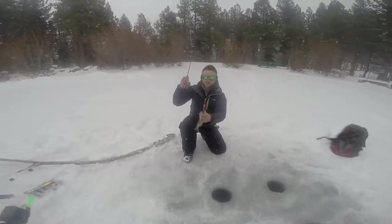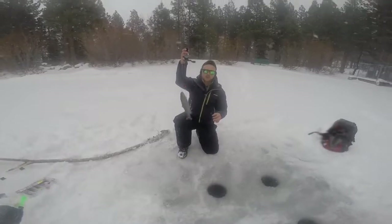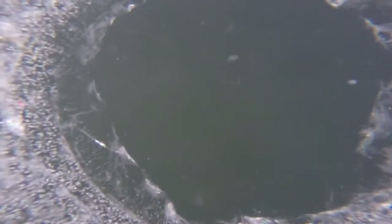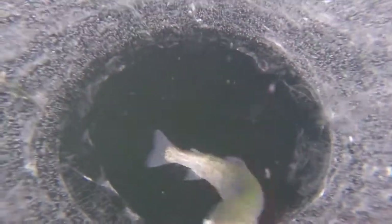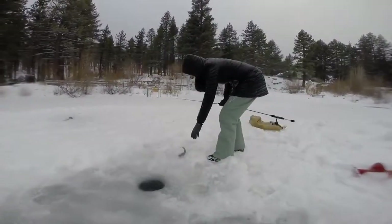Here we go. Not the biggest guy in the whole world, but I'll show you it works. If you don't want to get skunked, use Bear Paw tackle. Catching fish!